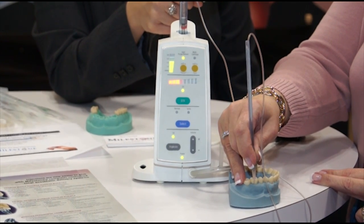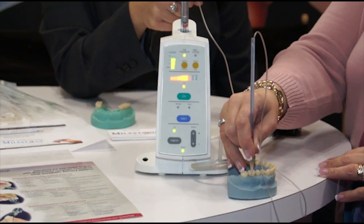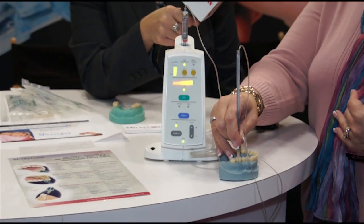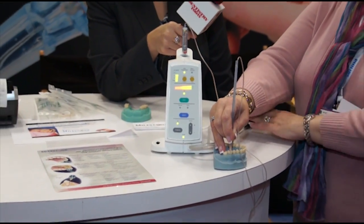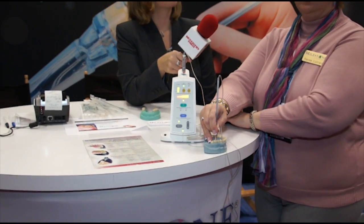Basically the instrument is doing all of the work for you. I am merely securing the handpiece in place. So as soon as you deliver your dosage of anesthesia, your patient will have immediate onset without any collateral numbness to the lips and to the face region.